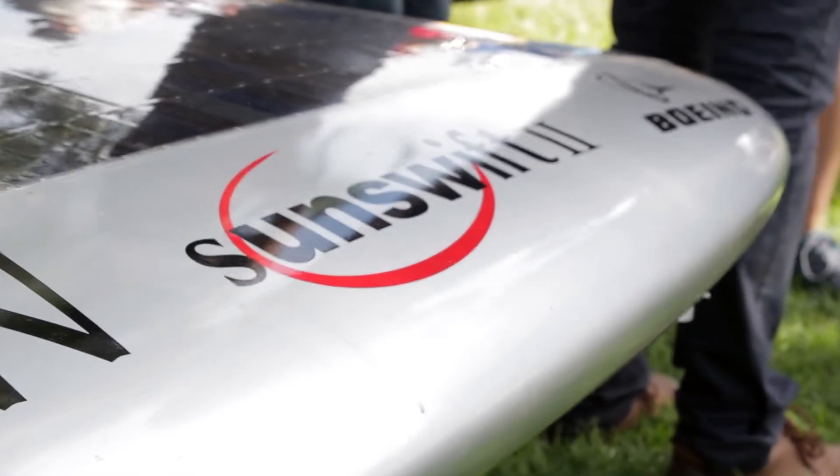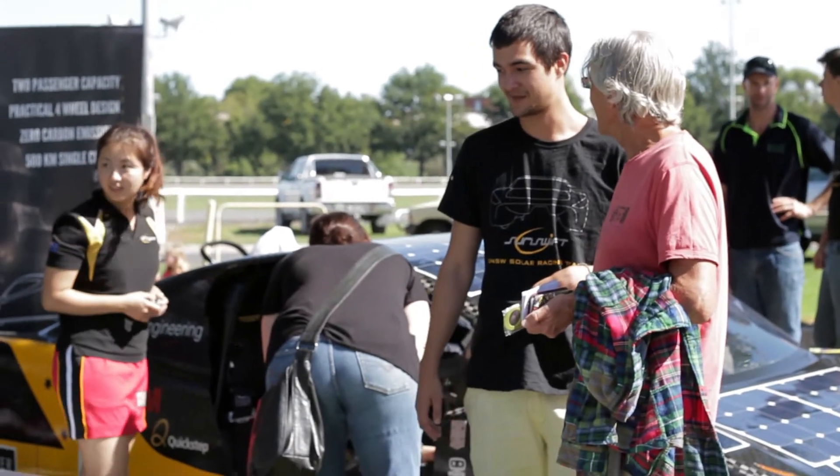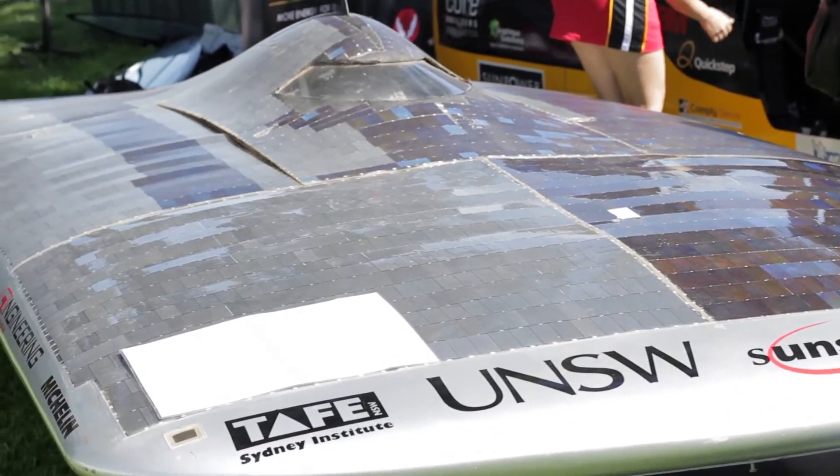That's our second car. It's great to show the two cars side by side so we can compare them and see how the technology has progressed from one car to the other.